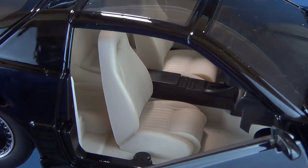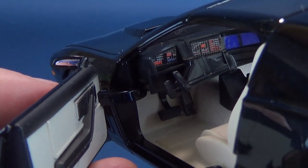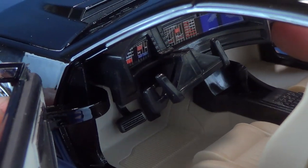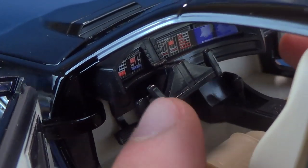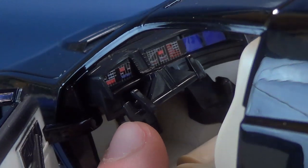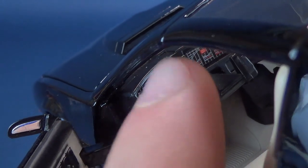Everything else is certainly included, right down to — spinning the car around and opening this front door — right down to the trademark Kit steering wheel, which I always hoped I could get on my own car when I grew up. Could you imagine driving with this type of steering wheel? All the visual displays are there. Unfortunately, the only thing actually missing is Kit himself.